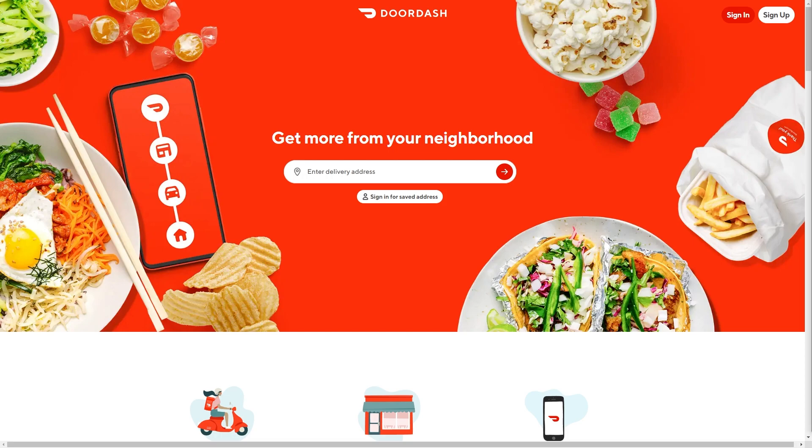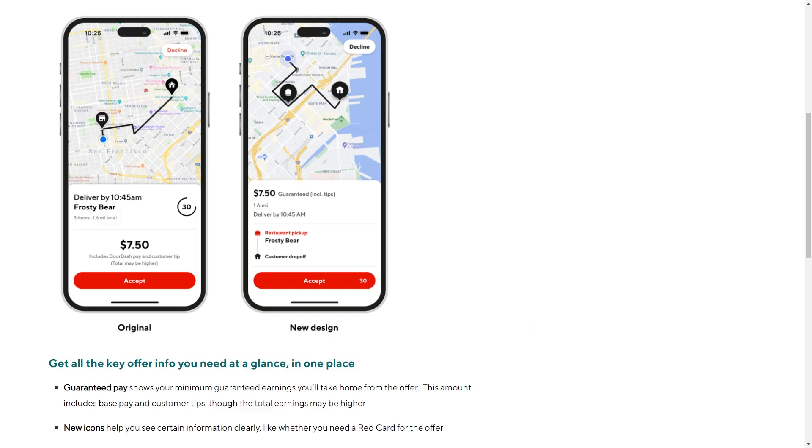Once you are actually signed in and dashing, the system will automatically look for orders for you. When you get an order, you'll receive a notification on your screen and the delivery details will appear in your app. You'll have 45 seconds to choose to accept the order, and when accepted, the route to the store will appear so you can open it in your default mapping service.